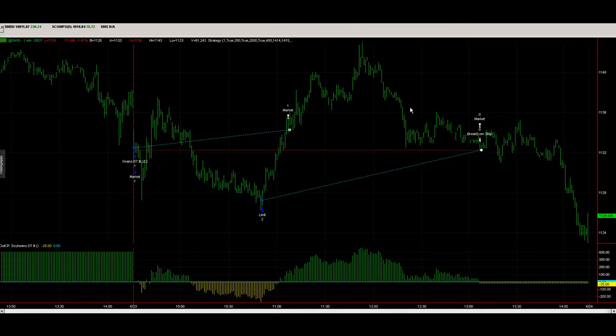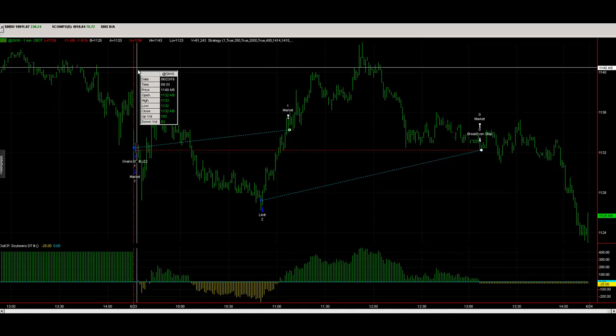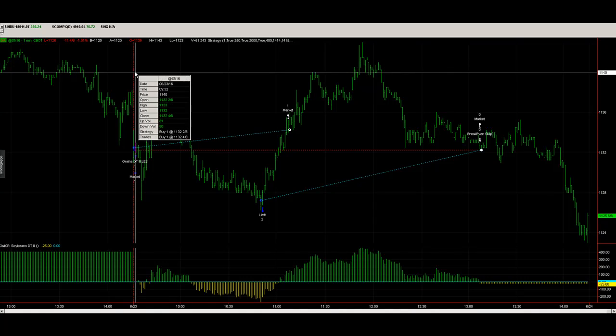There are some nice trends today in the market. I wanted to show you soybeans — how we bought a loser. You're not supposed to add to losers, but in a very choppy counter-trend market you can do that if you have the right mindset, as long as you're not going to keep adding to losers without the right stop loss. This was a discretionary trade based on a system. The Grains Day Trader 3 system got long at 1132 and a quarter; I got filled at 1132 and a half.